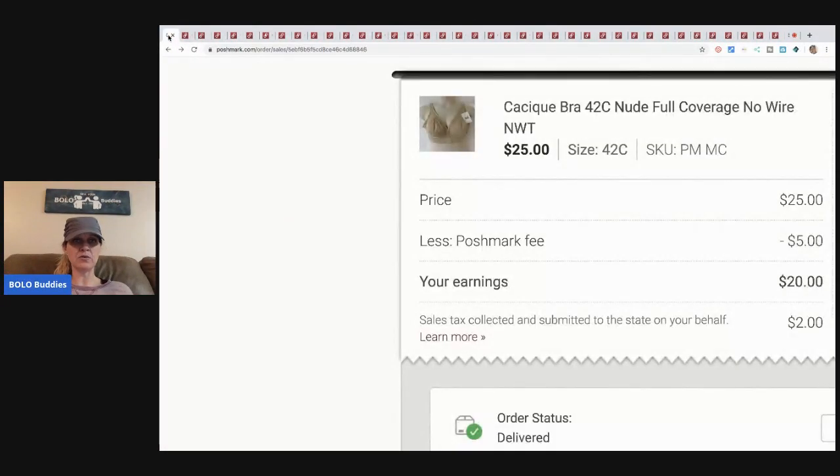The first item I sold is this Cacique bra. I picked it up at a discount store for six dollars plus tax and sold it for twenty-five dollars. The buyer paid shipping. I did not send an offer — it was a flat buy. Poshmark took five dollars, so I earned twenty dollars. Subtract what I paid and that's my profit. Sales tax is collected and remitted to the state by Poshmark, which is fantastic.